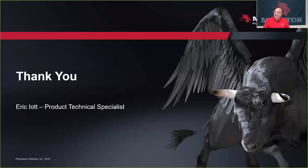Thank you very much for your time. I'm Eric Ayad, Product Technical Specialist for Meritor. Have a great day.